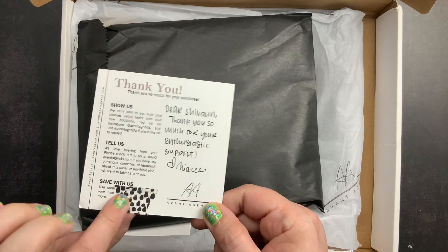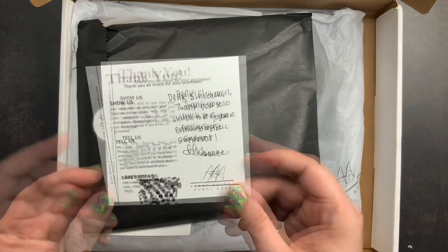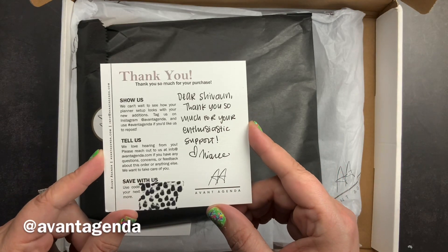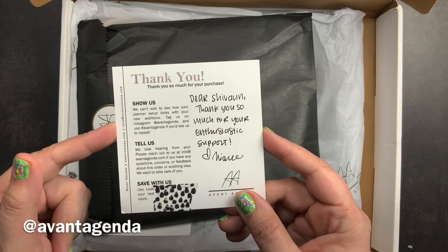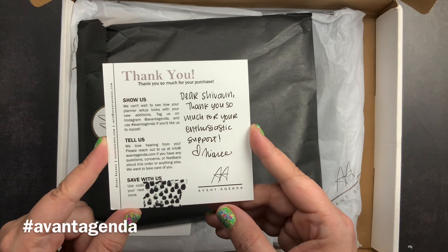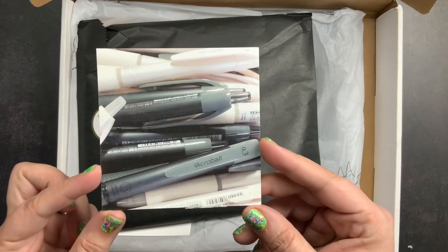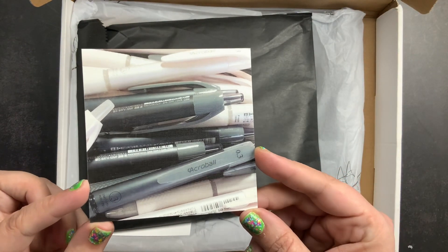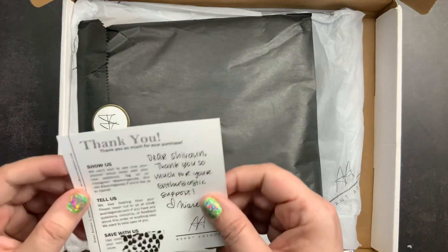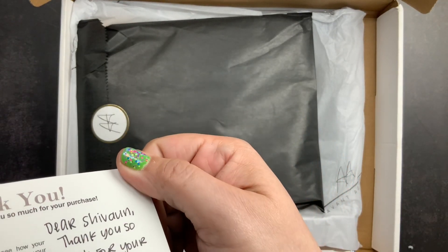I added a little piece of washi here to cover up a discount code on the thank-you card. This card is just a little thank-you for the purchase and gives their Instagram handle and the hashtag to use when sharing their items. On the back it has a beautiful picture of some pens, and the paper feels really nice with a sort of linen finish.